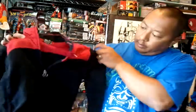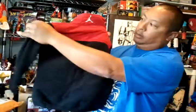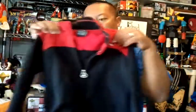This one is for my son — it's a Jordan jumpman jacket, new with tags. Pretty sweet. This one was $12.